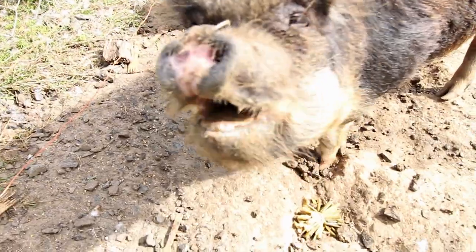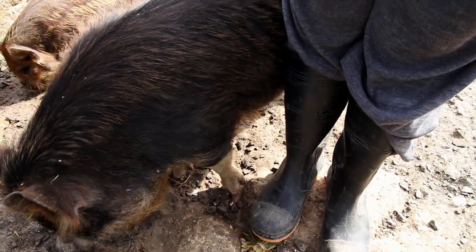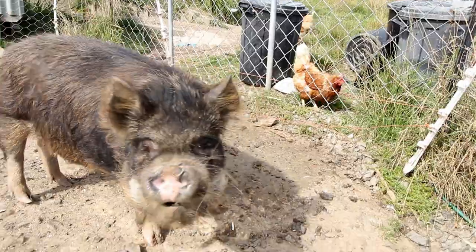Here you can see this is Bricks. She is our smallest Kunekune and she comes up to about my knee, or maybe about the top of my gumboot. She's quite little and she was born the same size as all the other pigs in her litter.